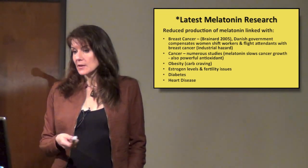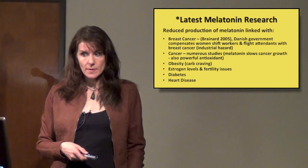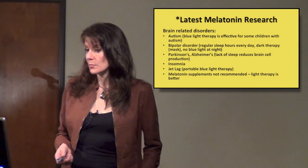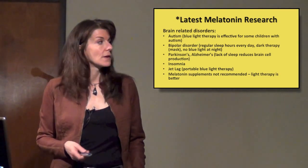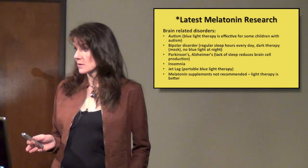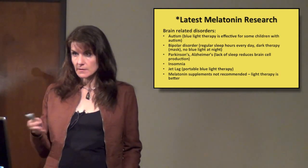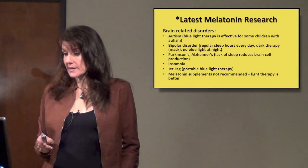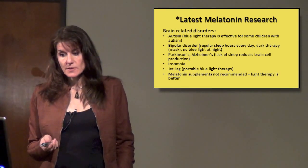Obesity and carb craving are also linked, as melatonin is responsible for food appetite. It's also connected with brain-related disorders. Blue light therapy has been found effective for some children with autism for reducing hyperactivity. Bipolar disorder studies have found that dark therapy — no light at the proper time, wearing a mask at night, regular sleep hours every day, and no blue light at night — completely stops bipolar cycling. They've also linked melatonin with Parkinson's and Alzheimer's.